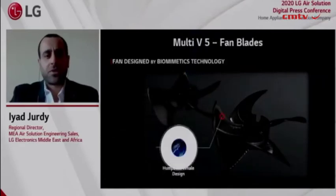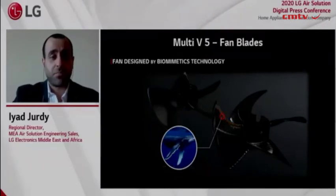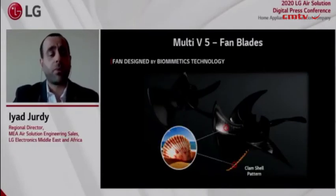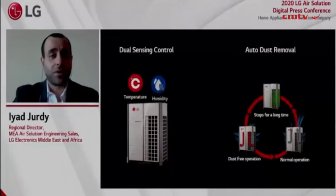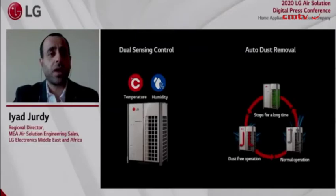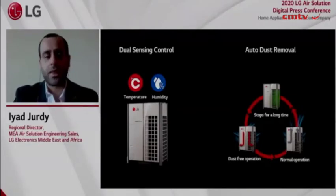As modern nature is always an inspiration, have you noticed the biomimetic design used in the fan blades? It's inspired by whale flippers. This design adoption increased airflow by 10%, which in turn enhanced the efficiency of the heat exchanger. The Multi-V5 also features dual sensing control, measuring temperature and humidity to maximize operational efficiency and occupant comfort. An auto-dust removal function ensures the coil is always operating at peak performance with less cleaning required.